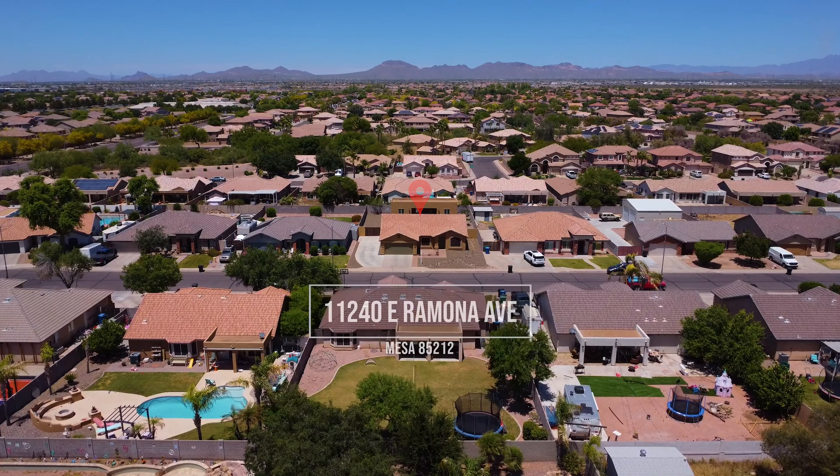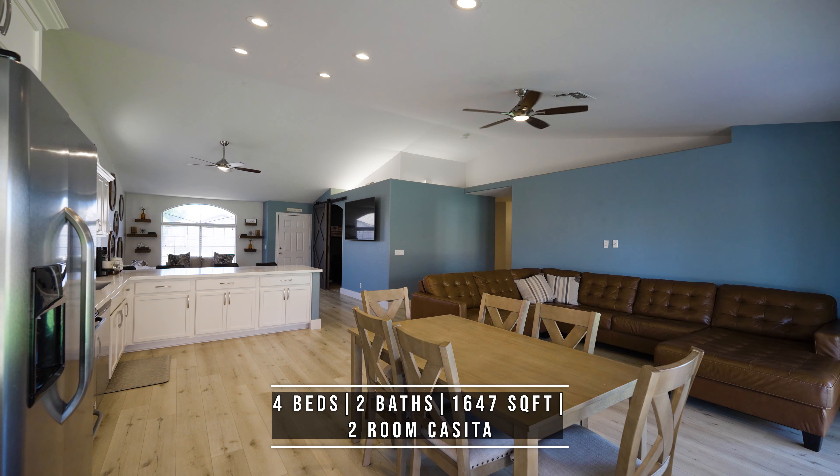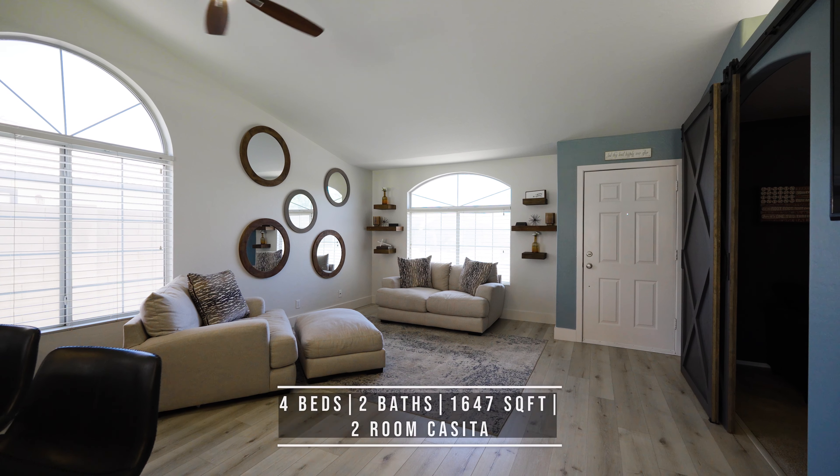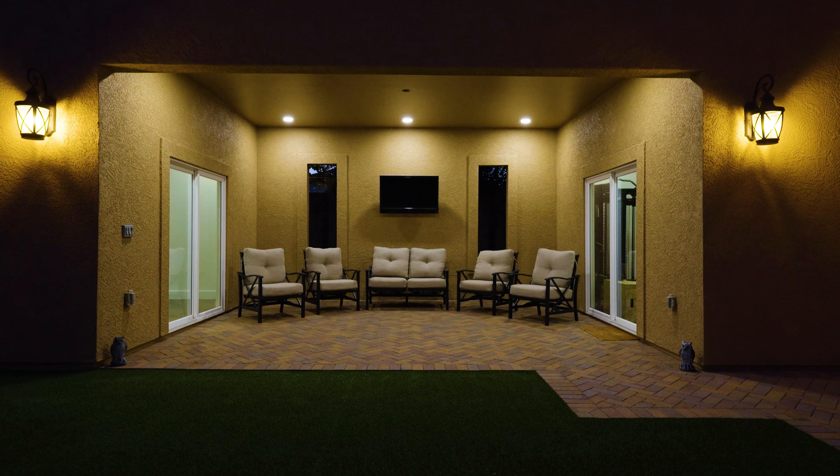The home itself features four bedrooms, two bathrooms. We have 1,647 square feet of living space. As you can see, a totally remodeled kitchen. And one of my favorite features has to be the casita with two separate rooms.